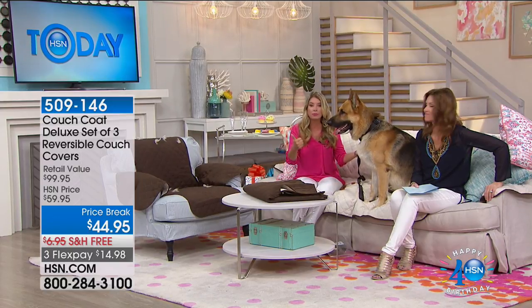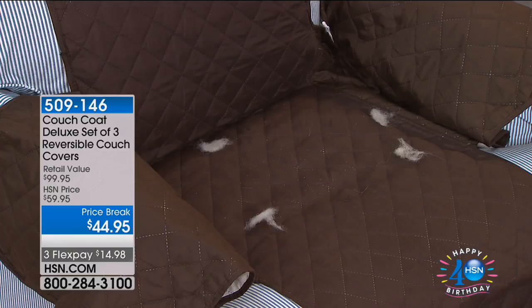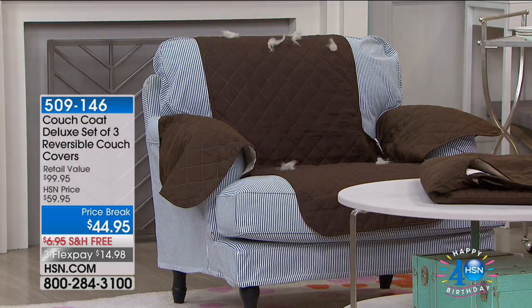We want our dogs up here. We want to cuddle and snuggle with them. I love my kids up here too, but sometimes they're coming out of the pool with suntan lotion on them, dirty from lacrosse practice. They put their feet on the couch. We get dog fur and dirt on here, and these are just easy to throw on. They'll fit all standard sizes — a chair, a loveseat, and a sofa. You can tuck them into the back, the sides, and all the way around to customize the fit perfectly for your lifestyle.